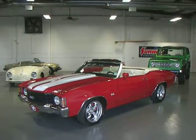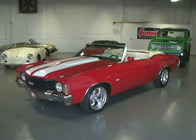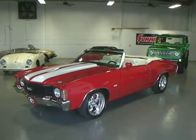Hey, this is Roy from Cloud9 Classics here in Alpharetta, Georgia, and I'm inside my showroom checking out an absolutely gorgeous 1972 Chevelle Supersport Convertible.